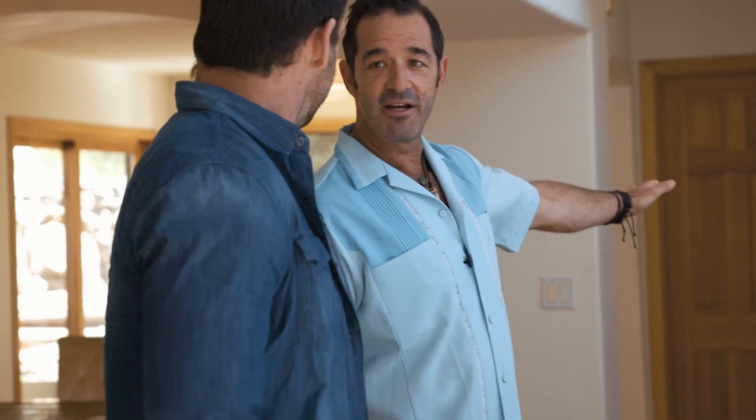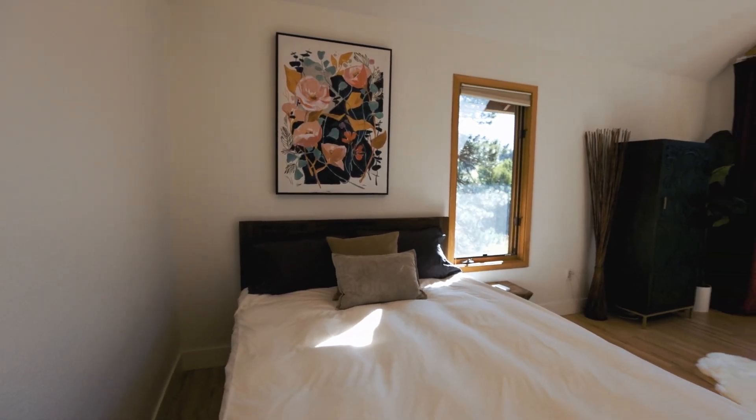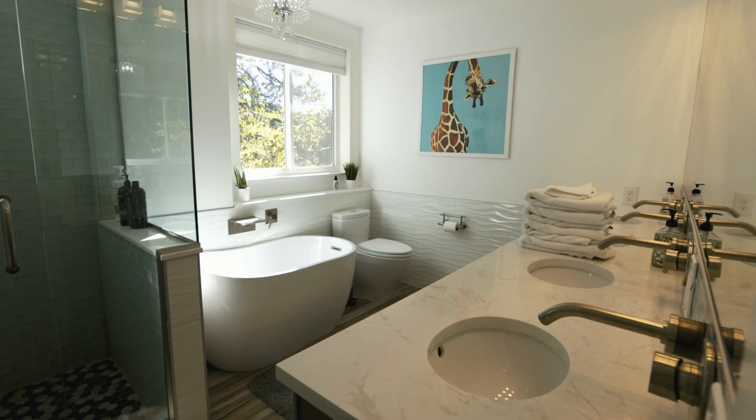This bedroom right here is often used for older parents — no steps, easy to get to, and still has a bathroom and shower up here, and a great view. Downstairs, we have four bedrooms and a bath with four sinks, so each person gets their own sink.